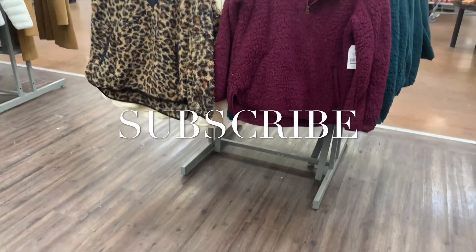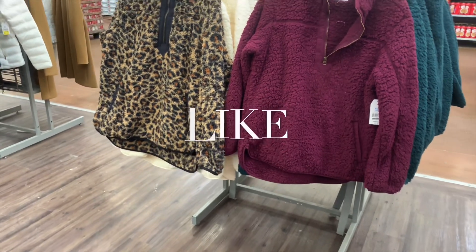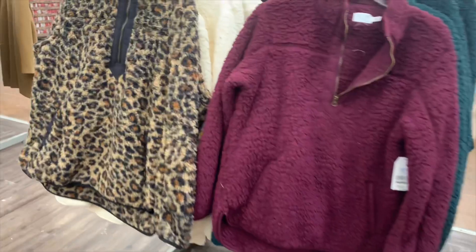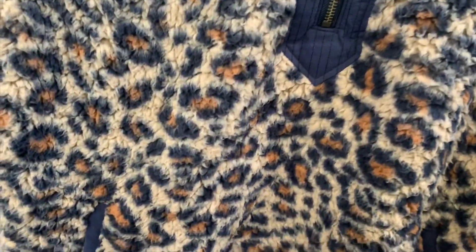Hey, welcome back to my channel! I wanted to show you some of the ladies' clearance I've been seeing right now. They have all these things we've been seeing for months now on clearance — that's so awesome.